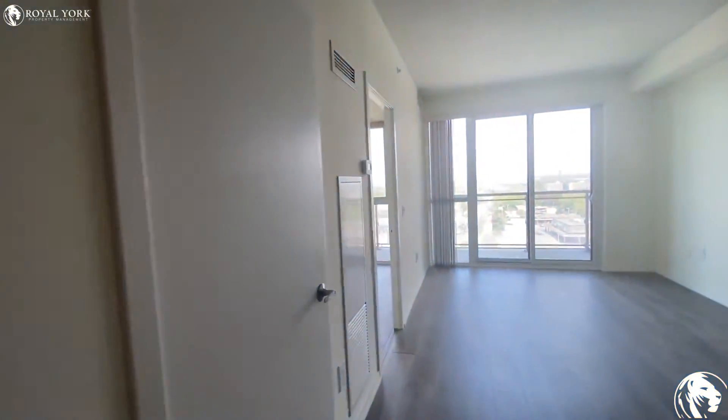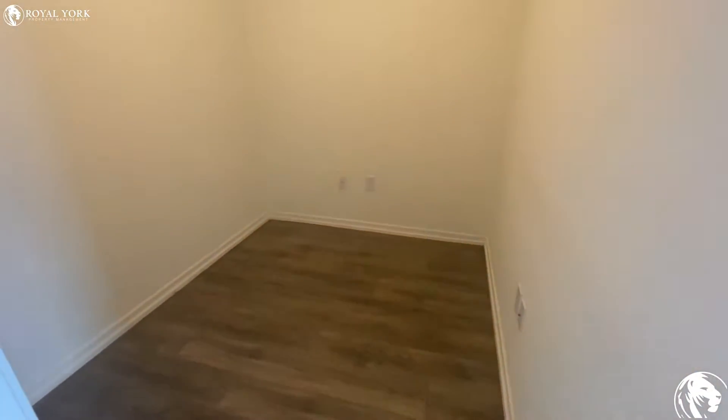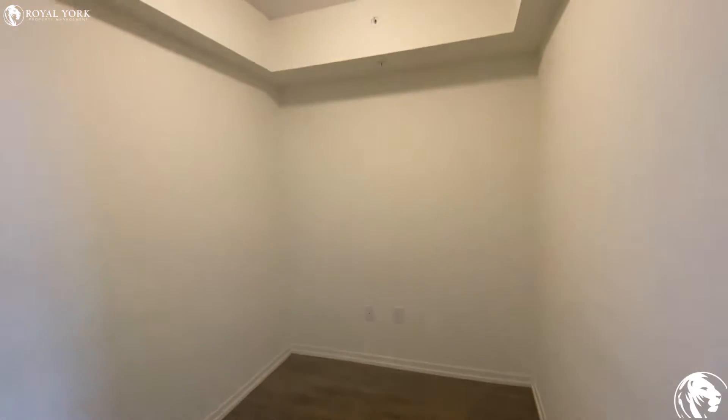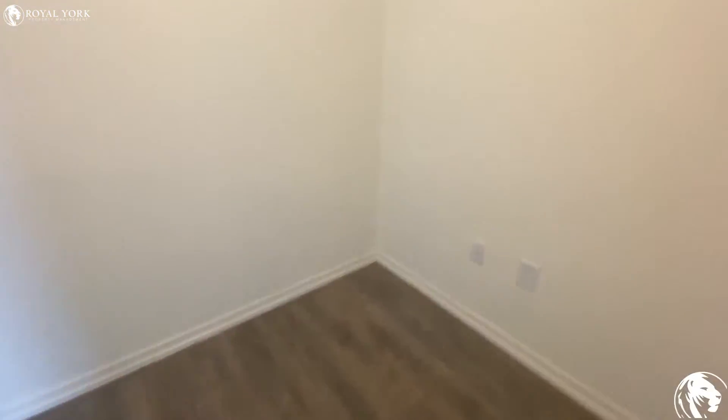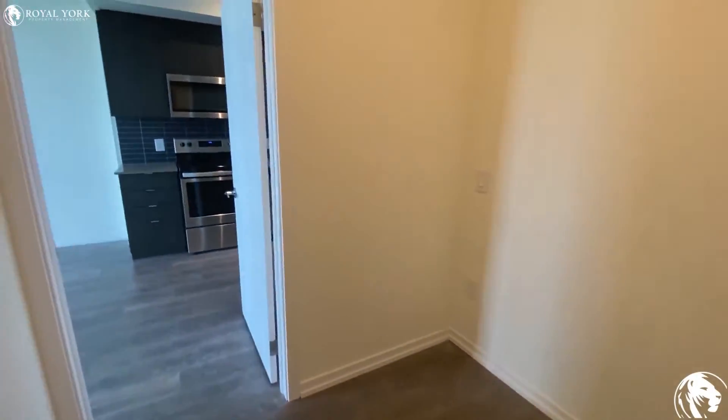We have our den here — the den has a door, so you can consider it as a second bedroom or office. It's a very good size den, and here's another view of the room.